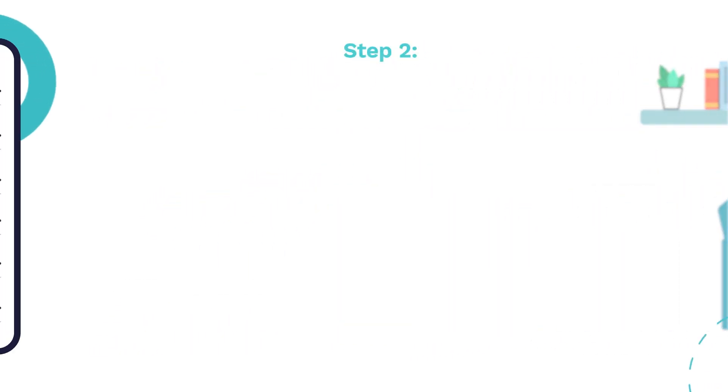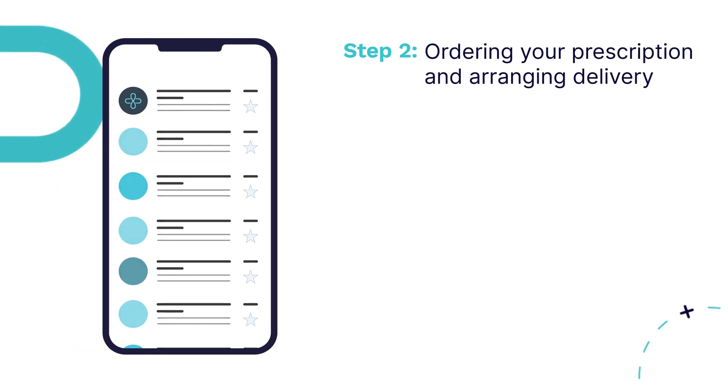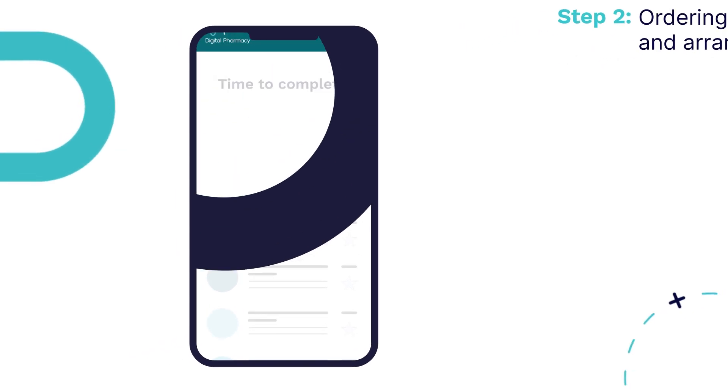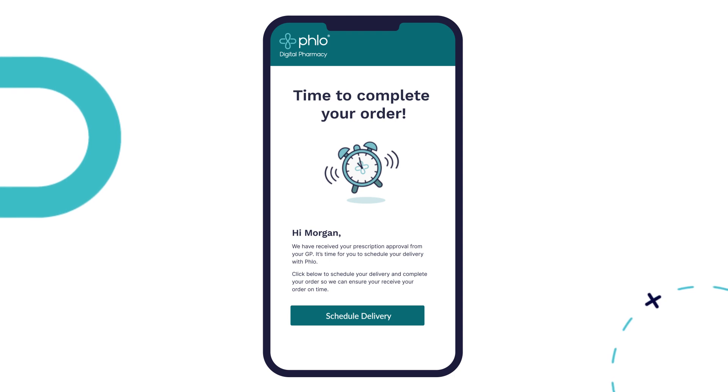Step 2. Once the GP has approved your request, we'll send you an email confirmation letting you know your GP has approved your prescription request and that you can now schedule your medication delivery and complete your order.